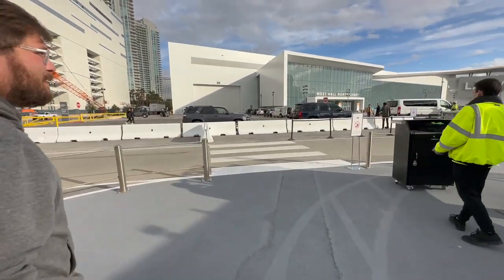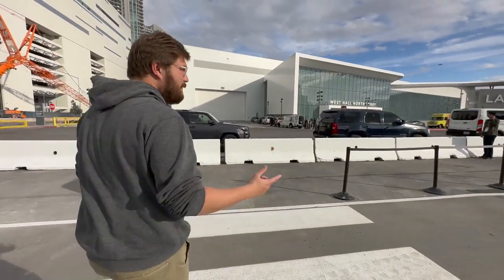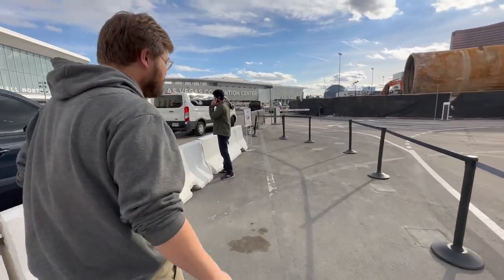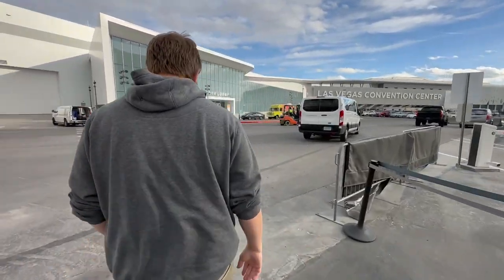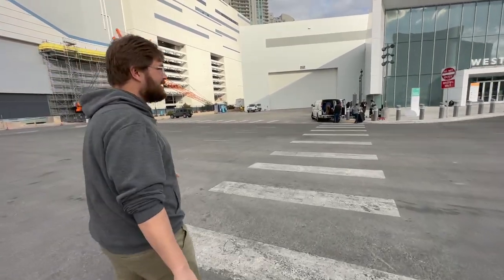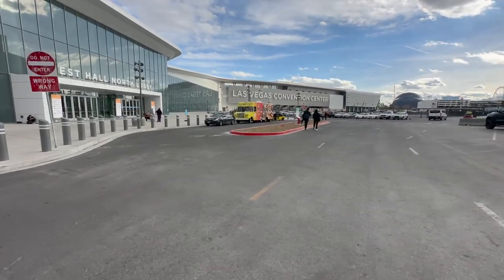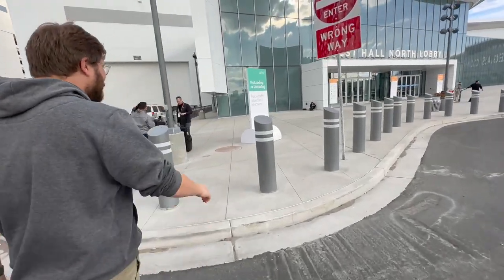CES is always one of the craziest, biggest, most overwhelming events of the year, and this one I think is going to one-up everything before. West Hall North Lobby is where we're starting. I know there's a lot going on in here, specifically Magna — they're one of our sponsors and they have a massive booth. I'll be doing some live streaming with them, showcasing their technology. That electric pickup truck I drove that they built is here on display, covered in mud. There's a whole bunch more on the other side too.